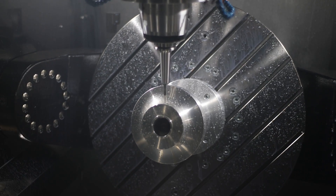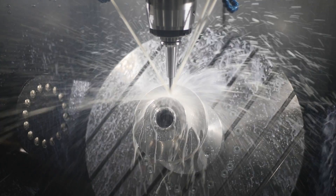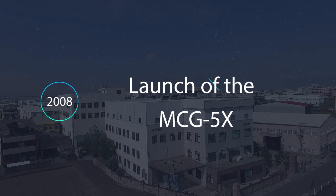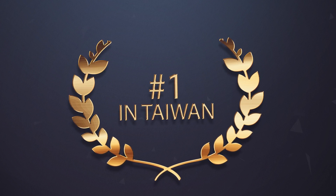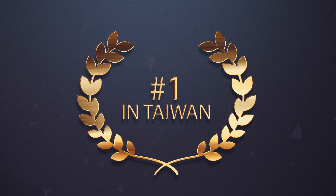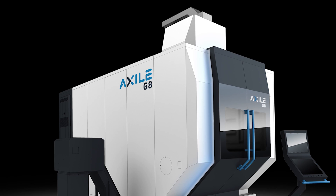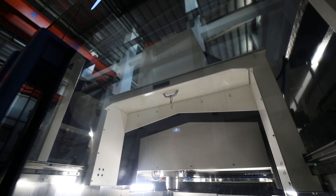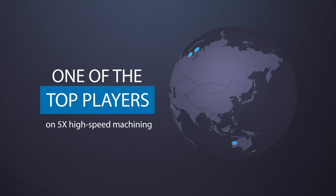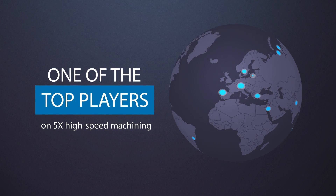Exile is the logical consequence of the path started by Buffalo in 2008 with the launch of its first 5X high-speed vertical machining center, the MCG 5X. With this model alone, Buffalo is already the leading company in 5X technology in Taiwan. With G8, the MCG 5X evolution and the complete G series, Exile is aiming to be one of the world players in the 5X high-speed machine's growing segment.